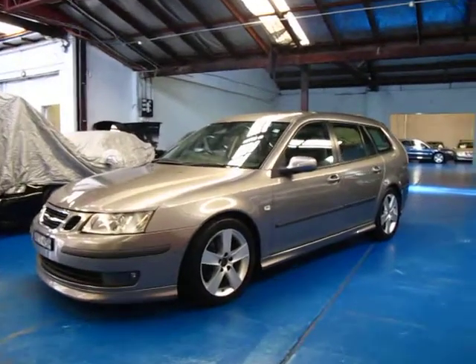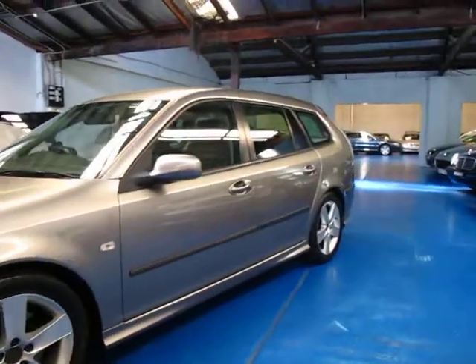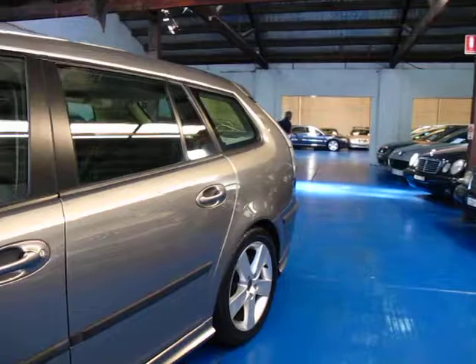Hi and welcome to the Old Timer Centre. My name is Philip Tarrant and today we have for you a 2006 Saab 93 Wagon.